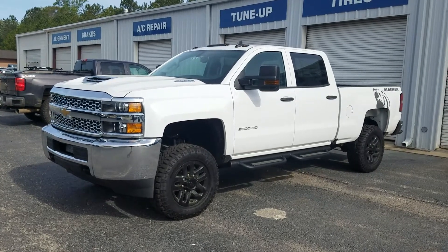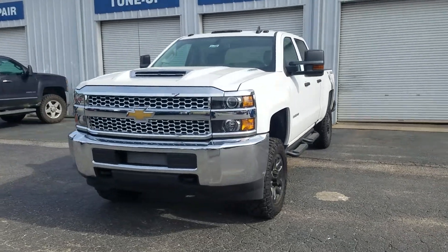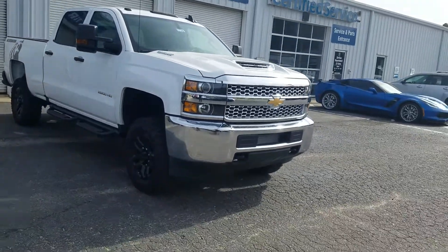Hey guys, this is Fabian Nahi with Jimmerbridge Chevrolet making a quick personalized video featuring the 2019 Chevy Silverado 2500 work truck.